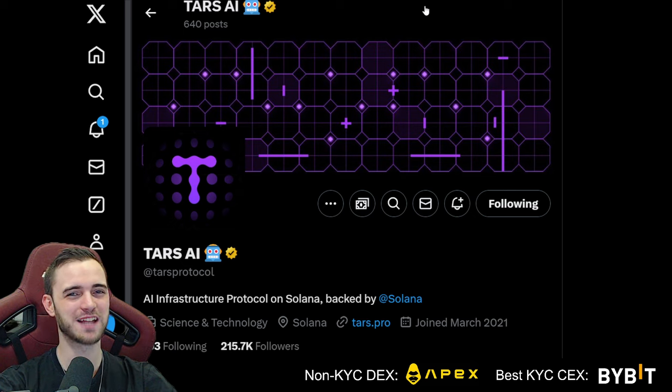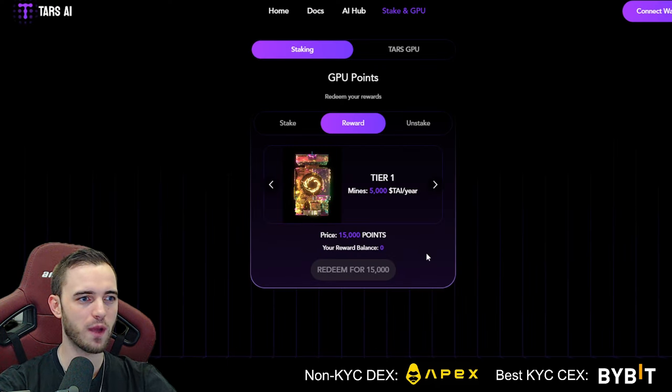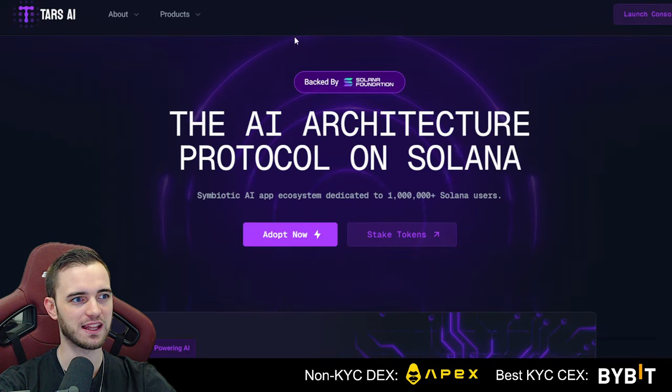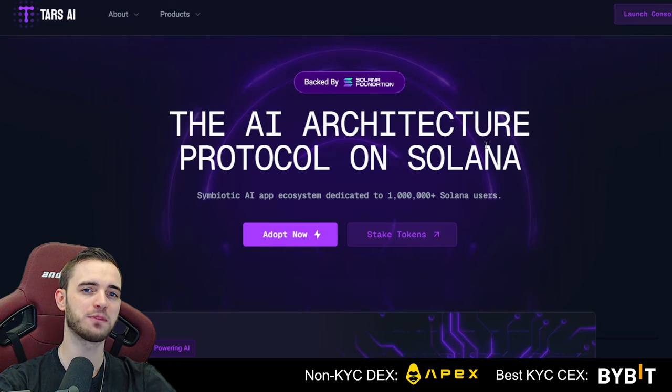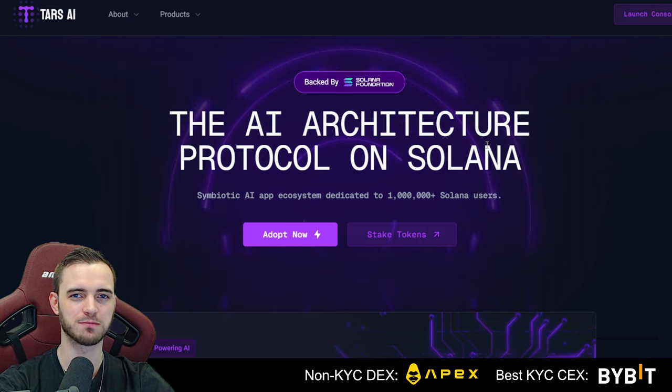In terms of Tars — in summary, it's a fantastic project. I'm still holding. The chart looks good, the products are still going well, and they are releasing new stuff all the time. Definitely check them out. We've got a Bitcoin update coming next — I'll see you very soon. Have a good day.